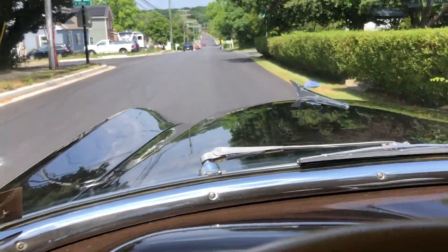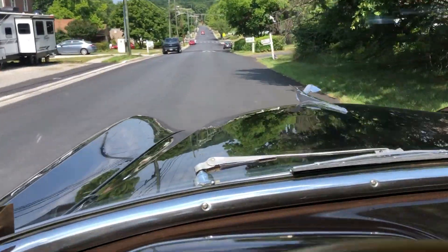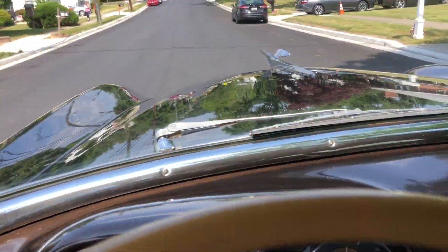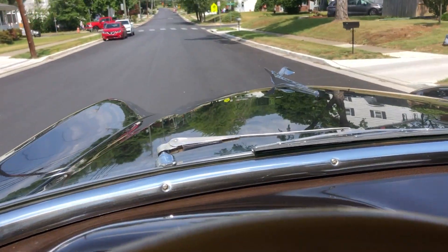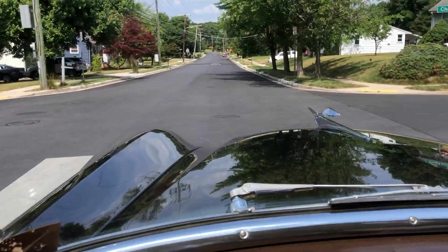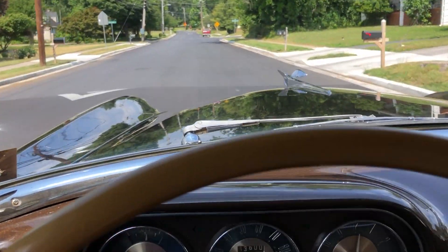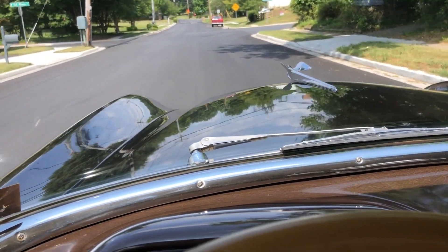Heading back to base camp here in Catonsville, Maryland, and it's just a beautiful day in a car like this. The sun is shining off the hood with the original paint. It's handling the speed — that was just a speed bump we went over, and it handles things well. Running straight as an arrow, and I'm really happy with the way this thing's moving along.